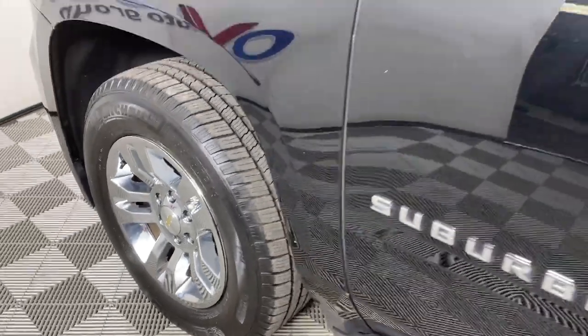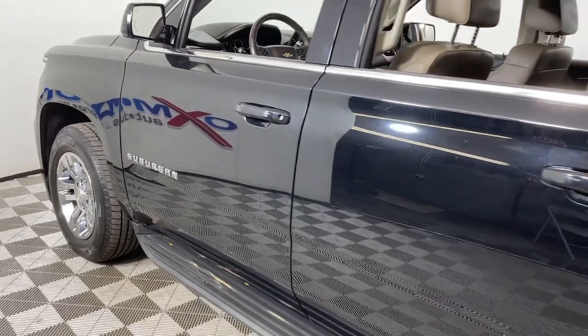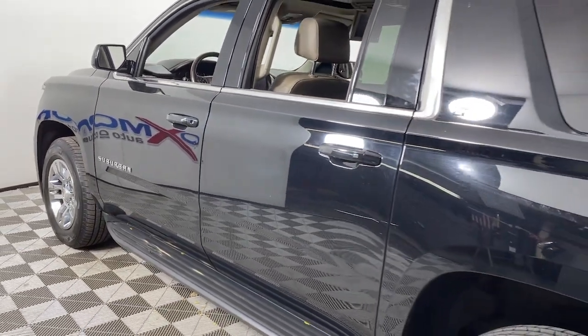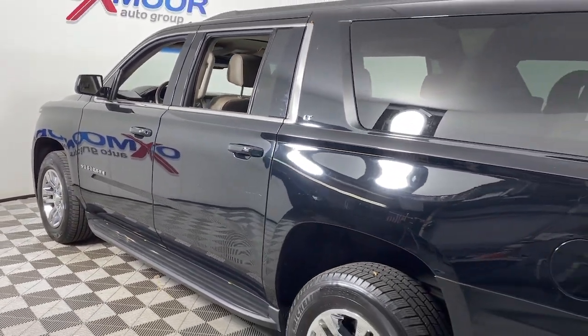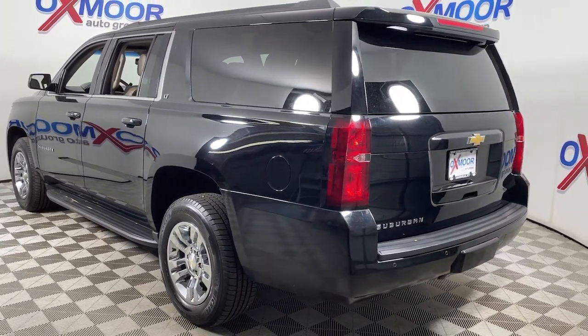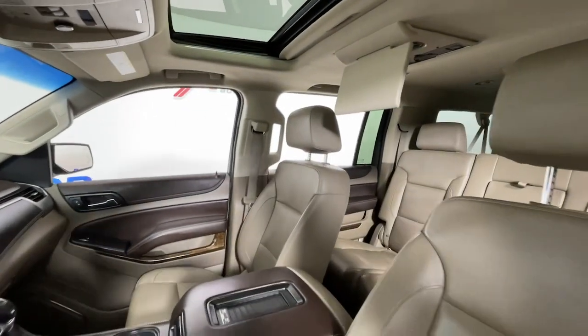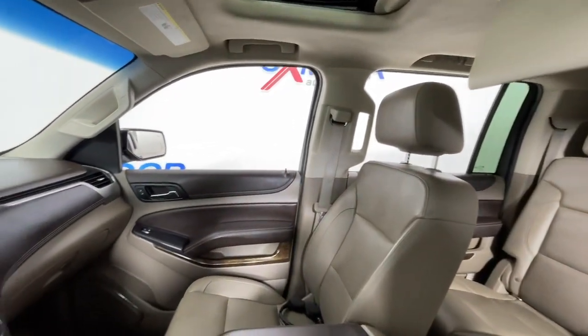You just found the 2016 Chevrolet Suburban. With less than 120,000 miles on the odometer, this vehicle provides excellent value. The Suburban delivers the utility of a truck, as well as the refined comfort, technology and safety features of a full-size luxury SUV. The following are some of this vehicle's highlighted options.